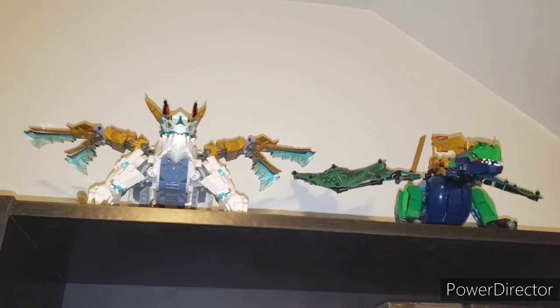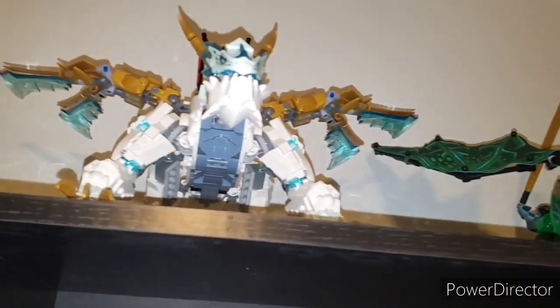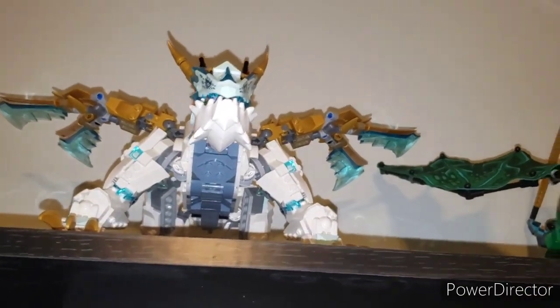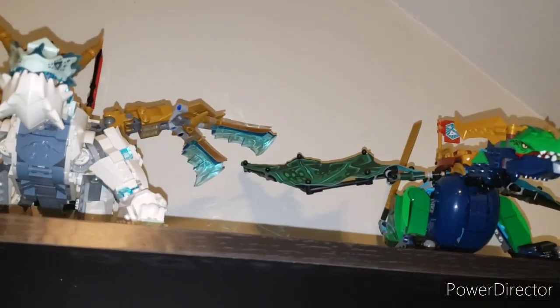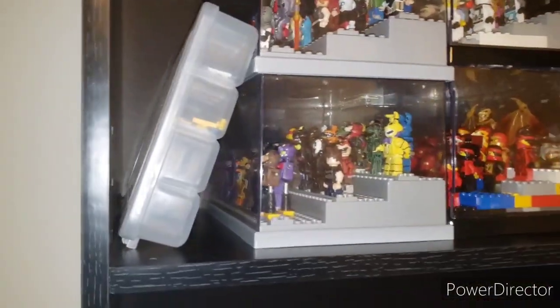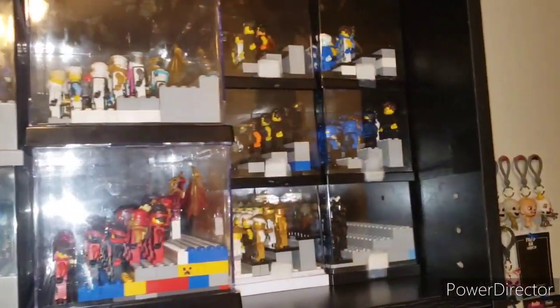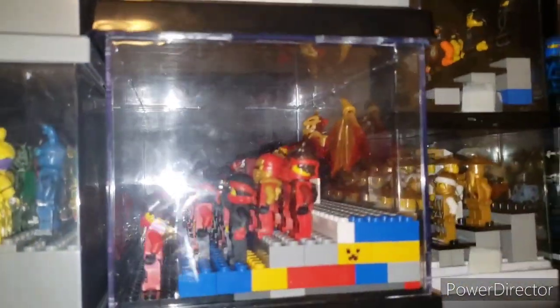Next shelf here we have Zane's Ice Dragon Creature and Lloyd's Legendary Dragon. Personally I like Zane's Ice Dragon Creature a bit more than Legendary Dragon. Next off we have my partial Lego storage and custom minifigures and my Ninjago figs: Zane Master of Ice, Kai Master of Fire, Cole Master of Earth, Jay Master of Lightning, Wu Master of Creation, and Garmadon slash Master of Destruction.